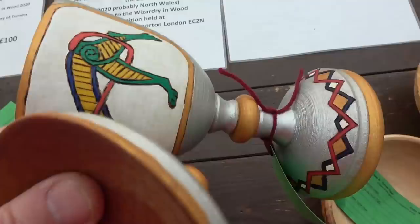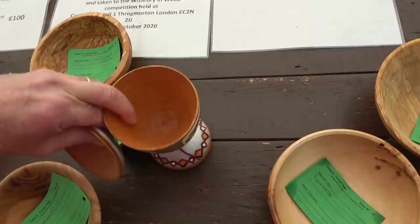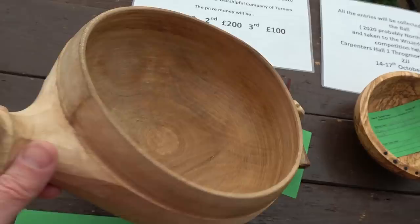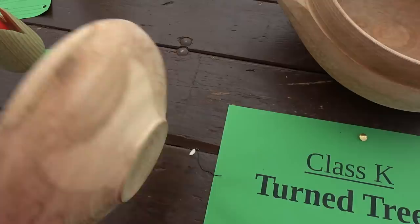Turned treen — these are wooden items turned on a foot-powered pole lathe, a spring lathe. No electrical power, just a foot lathe. Very intricate work, and nicely painted on that goblet. I was particularly impressed by this salad bowl — lovely handle. It's huge. You imagine turning the weight of it on a pole lathe and then having to dodge the handle and the spout as it rotates. A very nice piece of work, very well executed, and it felt lovely in your hand. Really nice.